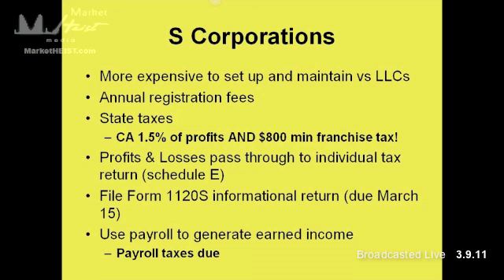S-Corps are pass-through entities, so profit and losses will pass through on a K-1 and they'll show up on Schedule E. You've got to file Form 1120-S — it's an informational return, but it is due by March 15th. So if you have an S-Corp and you haven't filed yet, make sure you at least get an extension filed by March 15th so you don't rack up any penalties.